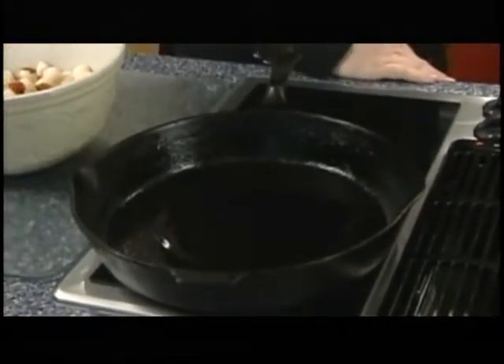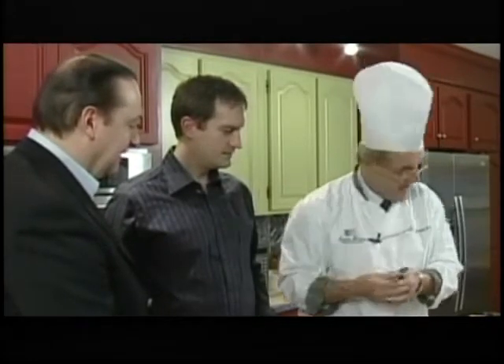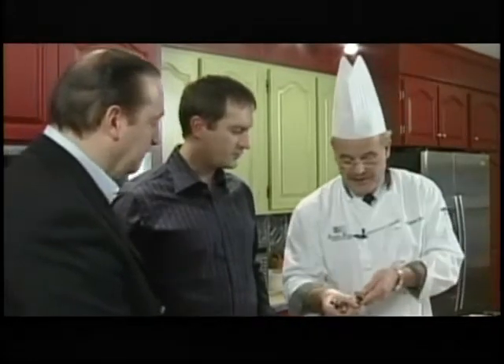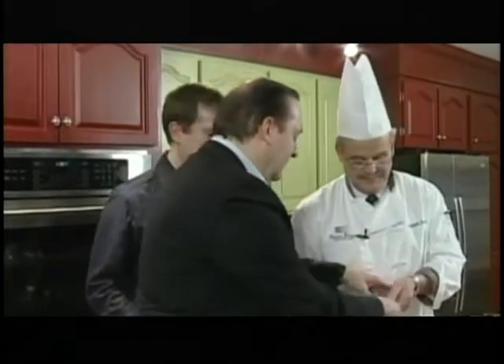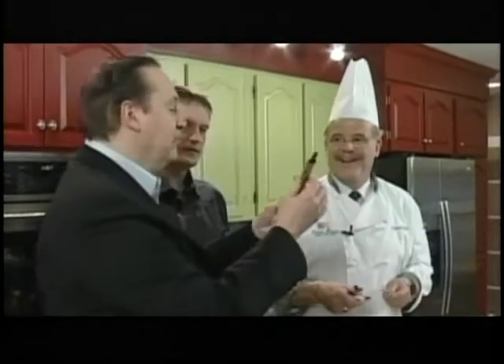Here's what we do. I've got a couple of Parisienne scoops, or melon ballers. You don't want to get a cheap one because the heads will fall off. Like I bought yesterday — but don't show the brand name. Steve did not get this at Coleman's, folks. The scoop broke off on mine.